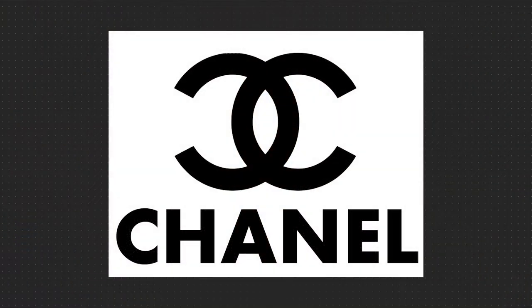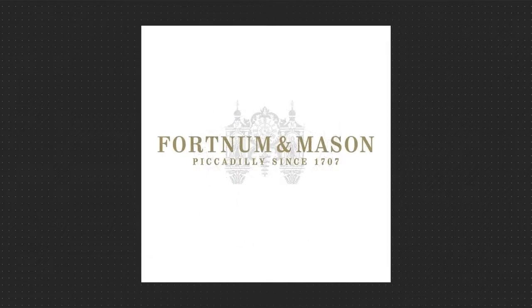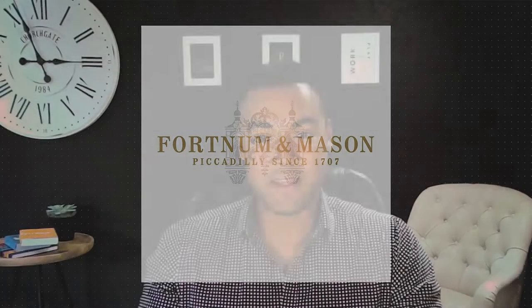So what makes brand identity look luxurious? How do you quantify it? Can you quantify it? For example, look at the overall style of the Chanel logo and then compare that to Versace or to Fortnum & Mason. Although they're each very different in almost every conceivable way, they're all highly successful luxury brands. How is that possible?